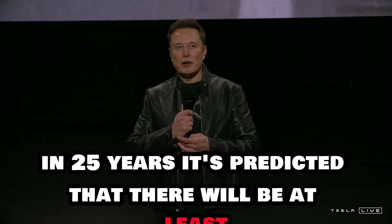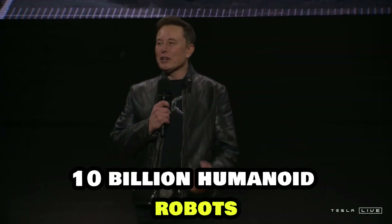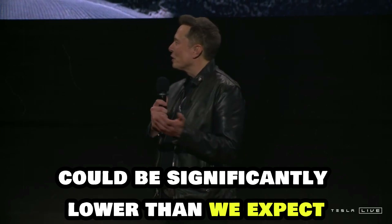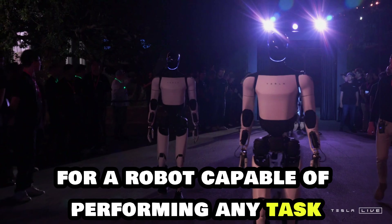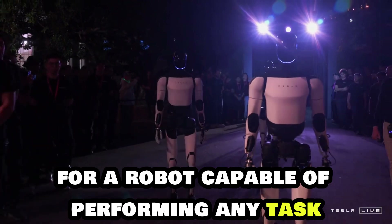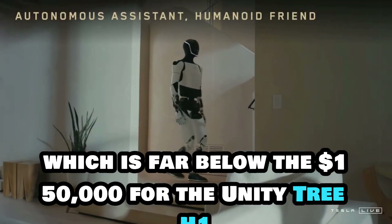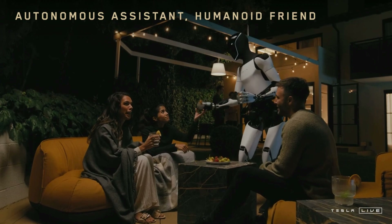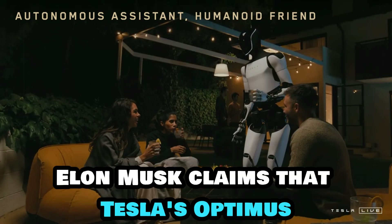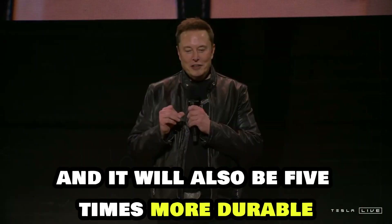In 25 years, it's predicted that there will be at least 10 billion humanoid robots, and their price could be significantly lower than we expect. The cost might be around $225,000 for a robot capable of performing any task, which is far below the $150,000 for the Unitree H1 or $100,000 for the Boston Dynamics Atlas. Elon Musk claims that Tesla's Optimus will be five times more affordable than these alternatives, and it will also be five times more durable.